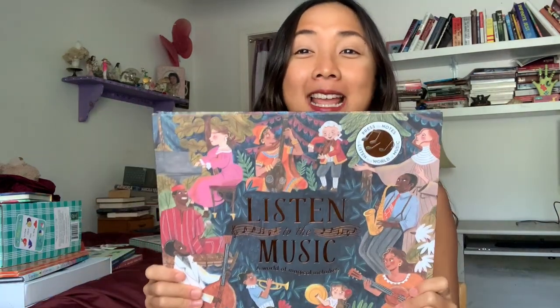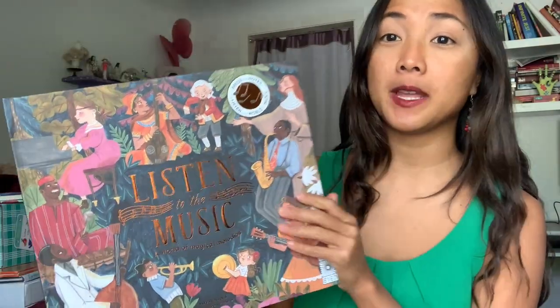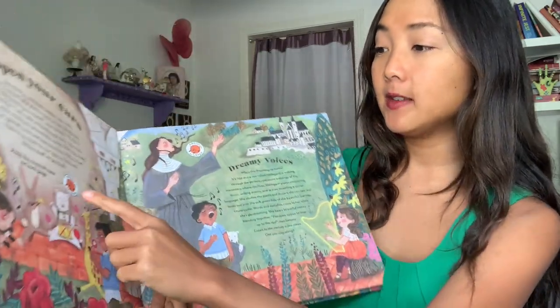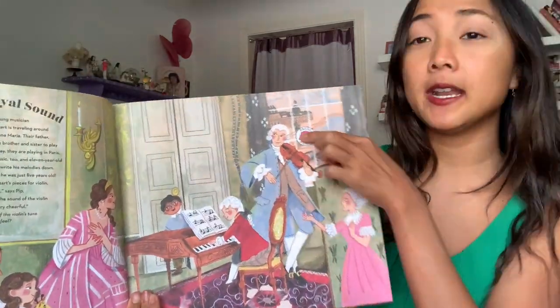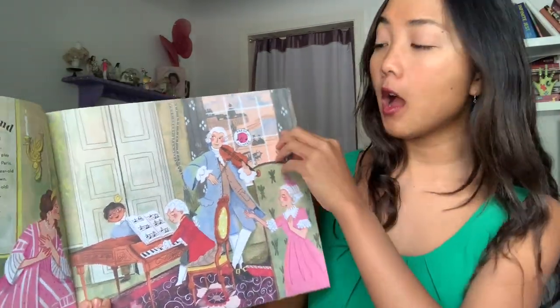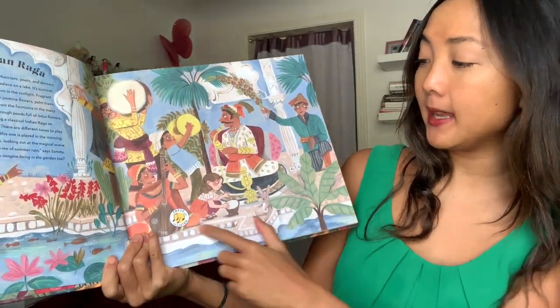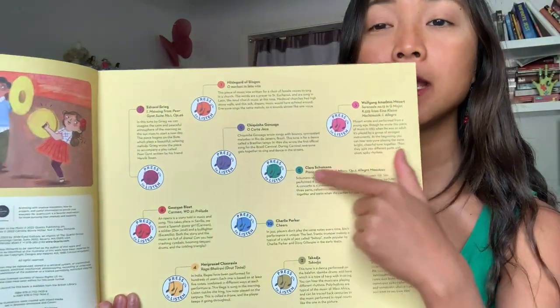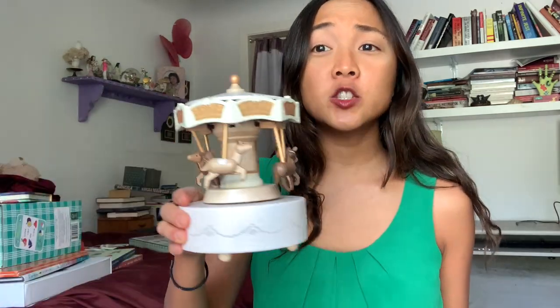This next one is one of my favorites — a musical book from Quarto Kids called 'Listen to the Music: A World of Magical Melodies.' What I love is that it actually plays music. It says 'press the note on each page to listen,' and each page has a button that plays a song. Baby loves hearing sounds too. In the back, it tells you more about the song and composer for each piece.